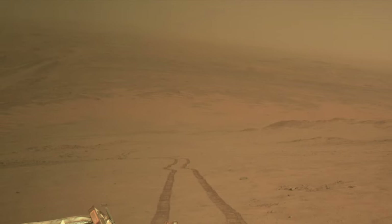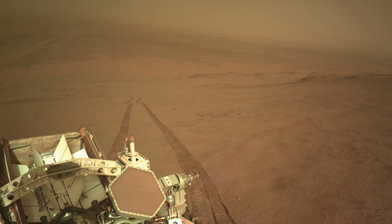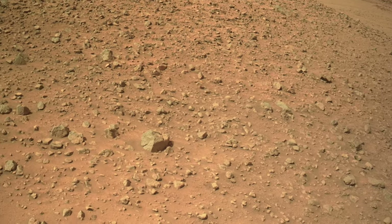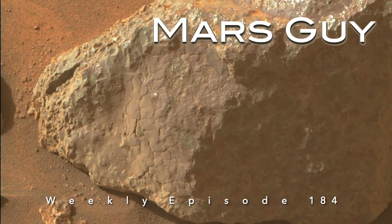A breakout drive by Perseverance in its slog up the rim of Jezero Crater reached a transition into a new terrain type. Many of the rocks here look like they were once covered in a paint-like coating that's now peeling off, on this episode of Mars Guy.